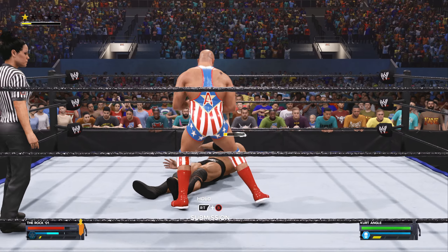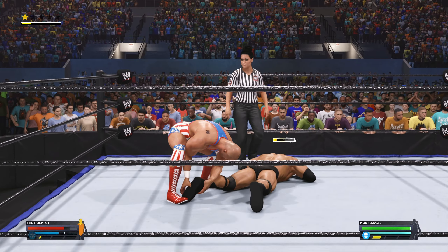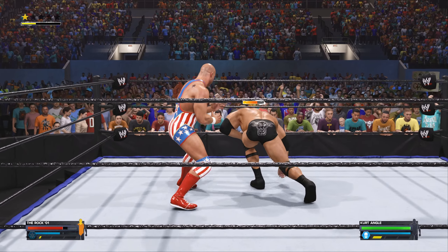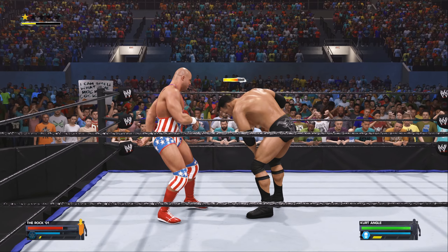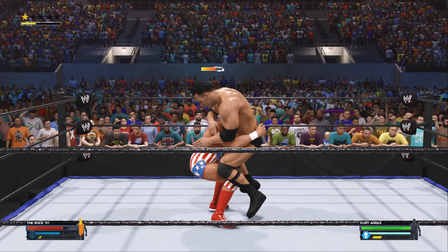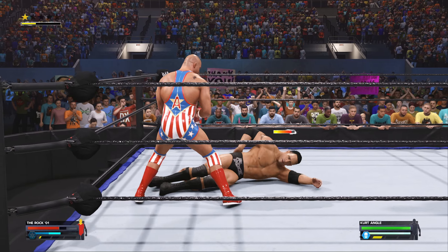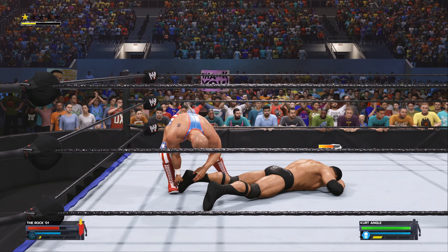Wicked kick to the lower back. Deconstructing the knee there. The Rock is being taken full advantage of now. Big time offense from Angle. What a back body drop — not the prettiest thing you'll ever see, but it sure looks effective from here.